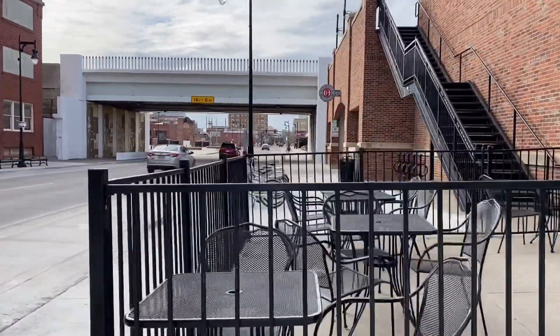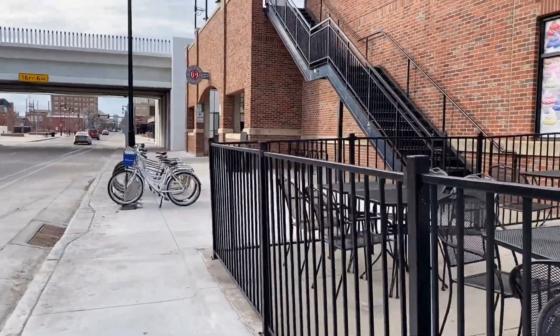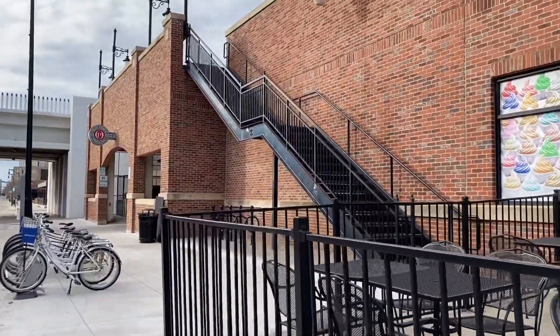We saw this one so we're going to try to climb up there and explore what we can see up there. Let's go!